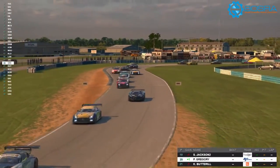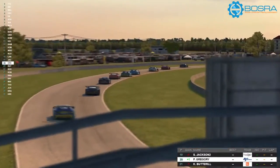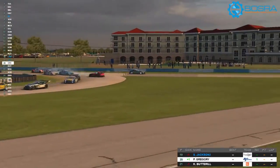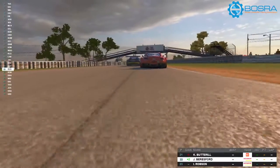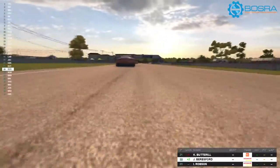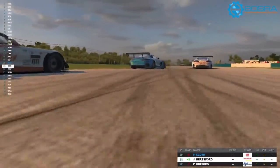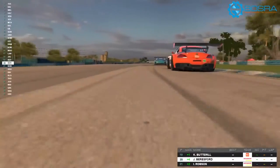Phil Gregory here, straight down the long straight. Has a bit of an issue under braking. We have contact — he collected quite a few there. Who was in the red car that he collected on the way through? We've got another on-board here from Jonathan Beresford. You can see he just touches the grass under braking and collects at least one. I think he catches Simon. That's unfortunate. He continues on behind Chris Butterill.